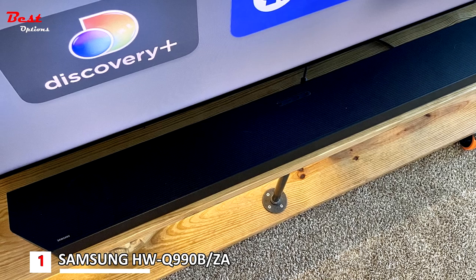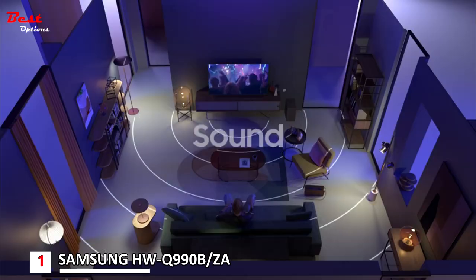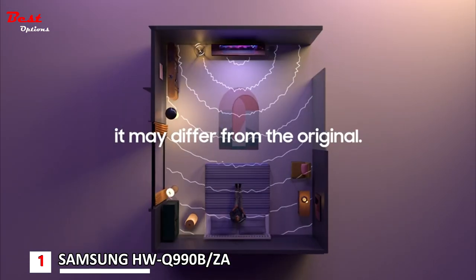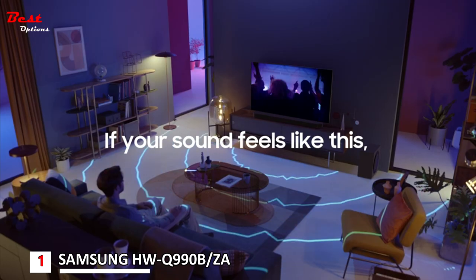Additionally, Samsung's SpaceFit Sound Plus technology analyzes your space and calibrates all elements of the audio experience to fit your individualized room without hassle, while adaptive sound helps to enhance dialogue during video games and action-packed blockbuster films, so you won't have to reach for the remote to adjust.